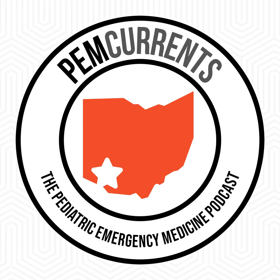Welcome once again to another riveting edition of PEM Currents, the Pediatric Emergency Medicine Podcast. Your usual host, Ted Brinkert, is on assignment, so you're stuck with me, Brad Sobolewski. We're going to talk about an important topic in the pediatric ED — this time, high-flow oxygen.